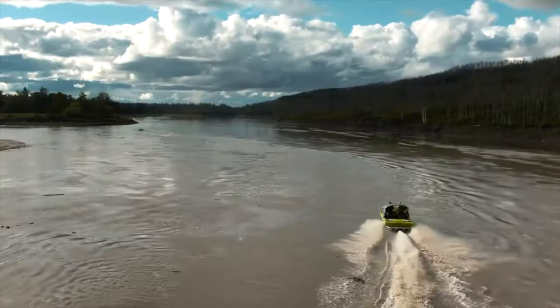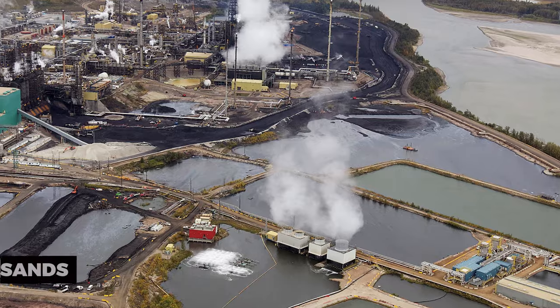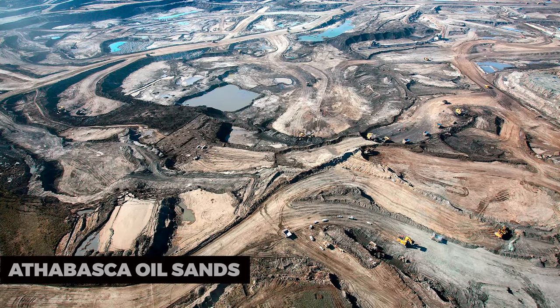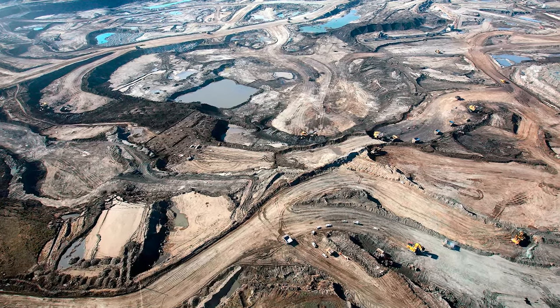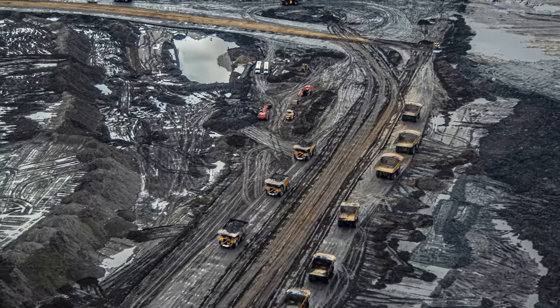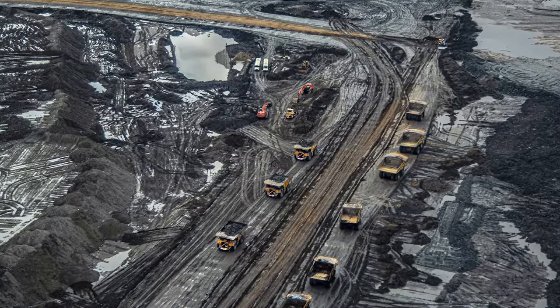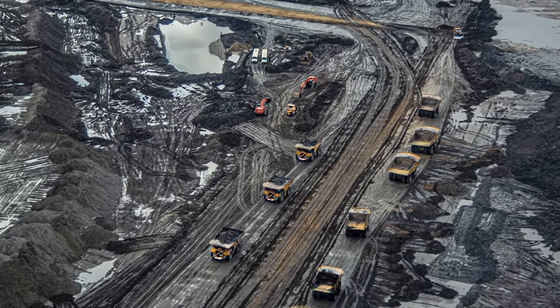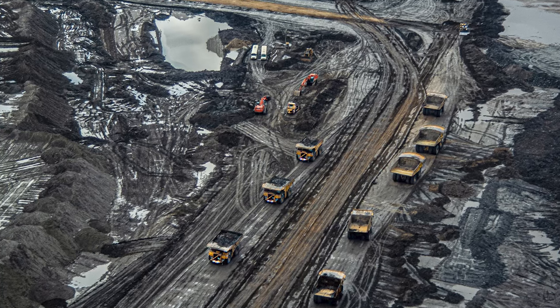So let's uncover the best of what Fort McMurray has to offer. Athabasca Oil Sands: Fort McMurray is at the center of the Athabasca oil sands, one of the world's largest deposits of crude oil. While you may not be able to visit the oil sands themselves, taking a guided tour to learn about this industry's importance to the region can be a fascinating and educational experience.